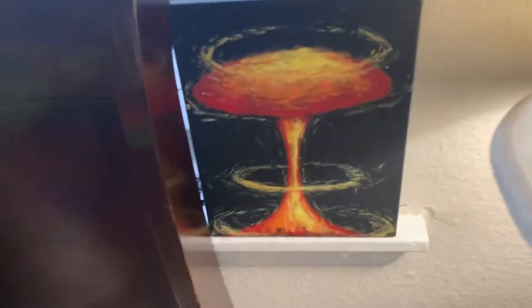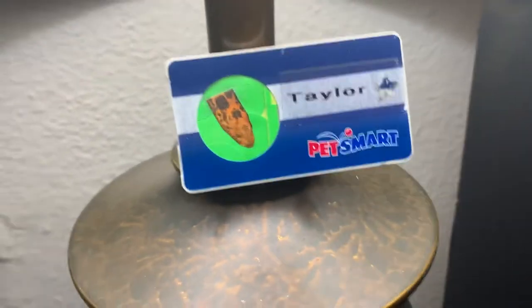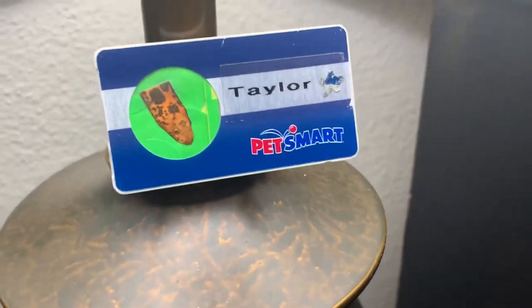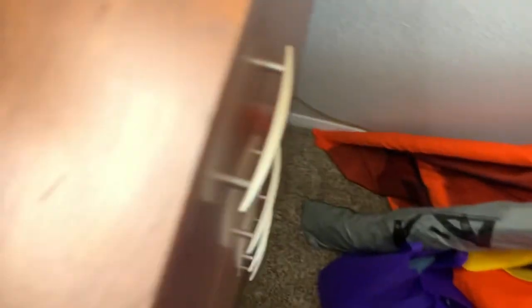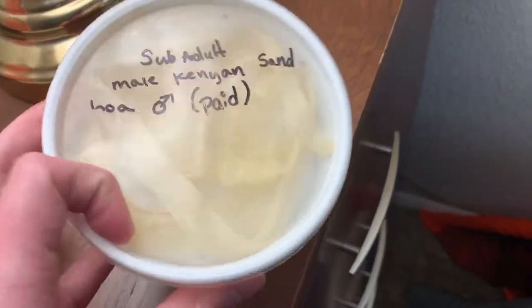Here's a painting I drew of an explosion — I just love explosions. I worked at PetSmart and my name was Taylor. I had a sand boa named Pebble — he's the best snake in the whole wide world, but you know everybody thinks their snake is the best in the whole wide world. This is the box he came in, I think from around 2017.